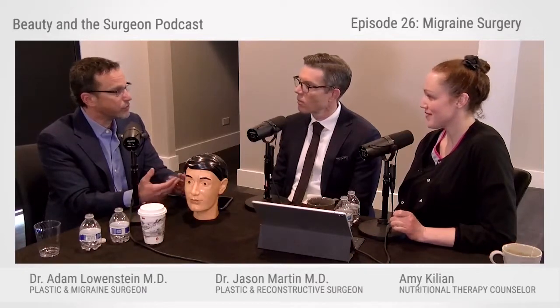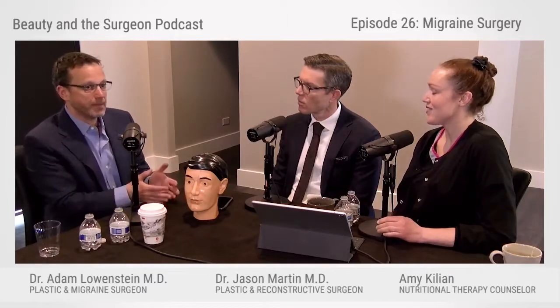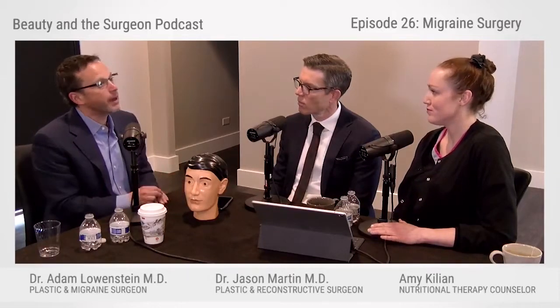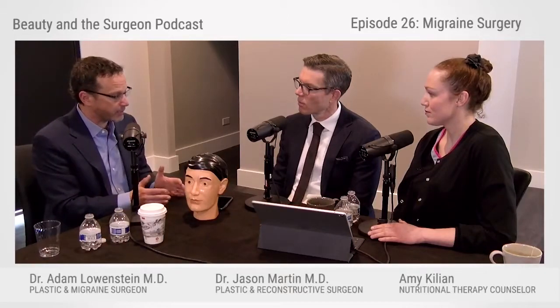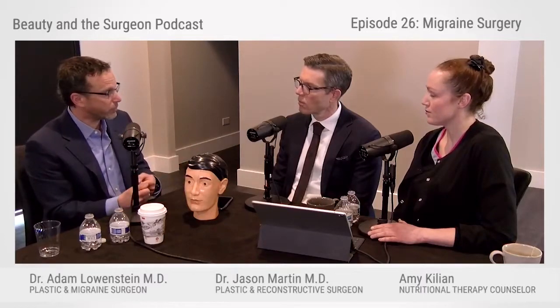That volume you're putting in is causing more irritation, which is tough for the patient — they came to the surgeon to get better and feel worse instead. So for the first week, there are a lot of phone calls. But many of those patients, after that initial period, find their headaches are improved because as the Botox takes effect, there's less compression, less irritation, and less of that distress signal going back to the brain.